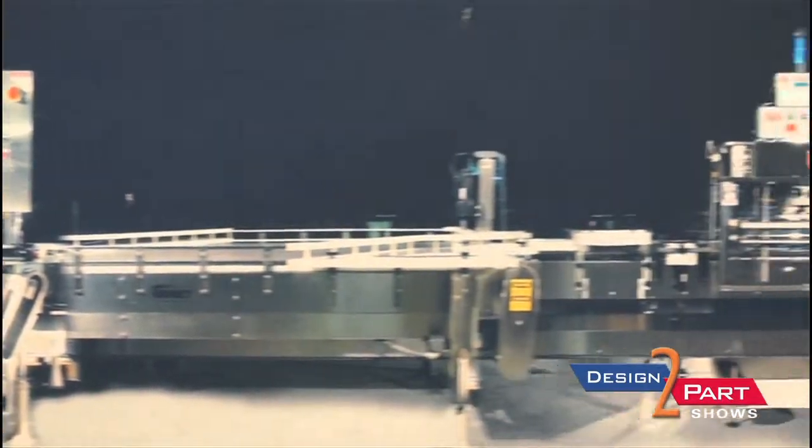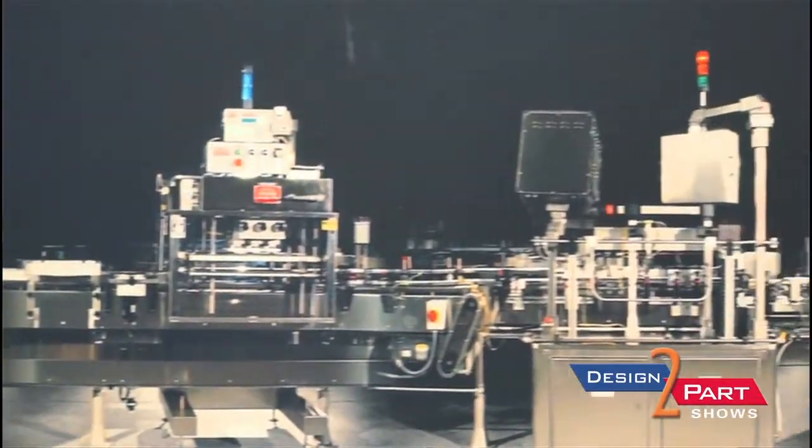Universal Machine is a total turnkey company that has full facilities of engineering, building the parts, manufacturing the parts, assembling the parts, and installing in the facility. We had one company that wanted a total turnkey from engineering design, material handling, robotics, and then finalized packaging.